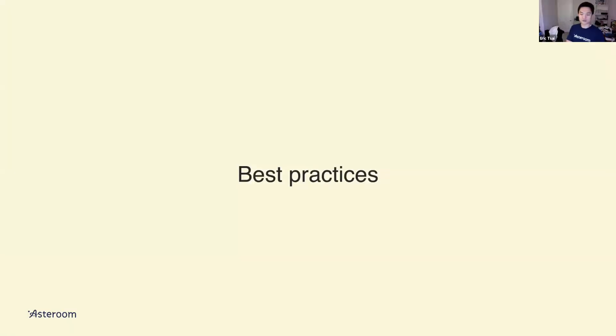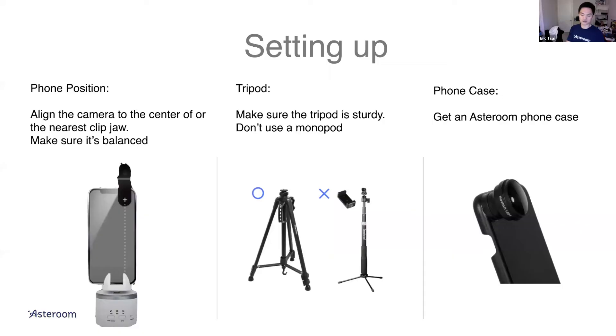Now I want to share some best practices after the intro to Asteroom. I'm assuming most of you are invited to this webinar because you are a member of Asteroom and have a panel kit or 360 camera in hand. Here are some best practices for shooting the best tour. I think of Asteroom as a three-step process: setting up, shooting, and uploading.